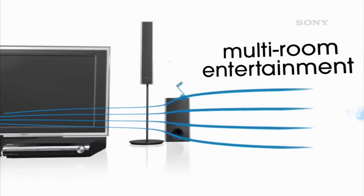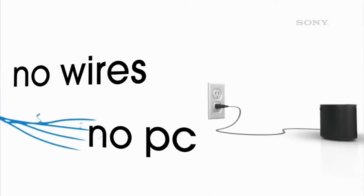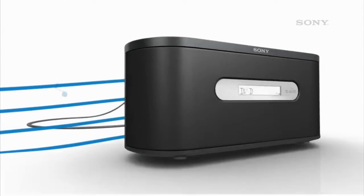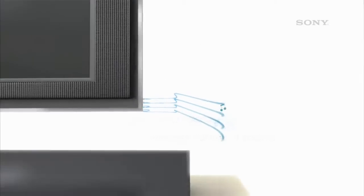The Sony Airstation is multi-room entertainment made easy. Without wires, without a PC. Just plug in the Airstation, select what you want to listen to, and press play. One system, up to four Airstations throughout your home.